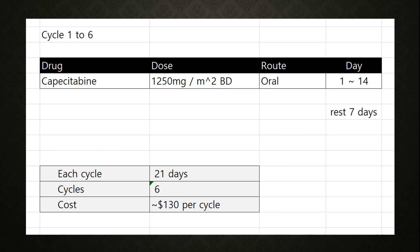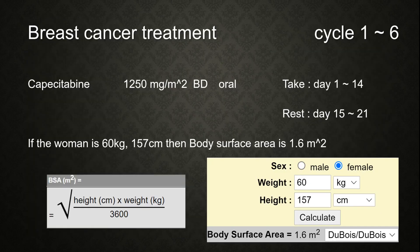The dosing depends on the person's BSA, the body surface area. The dose is capecitabine 1250 mg per m², twice a day, orally, taken for 14 days, then rest for 7 days.